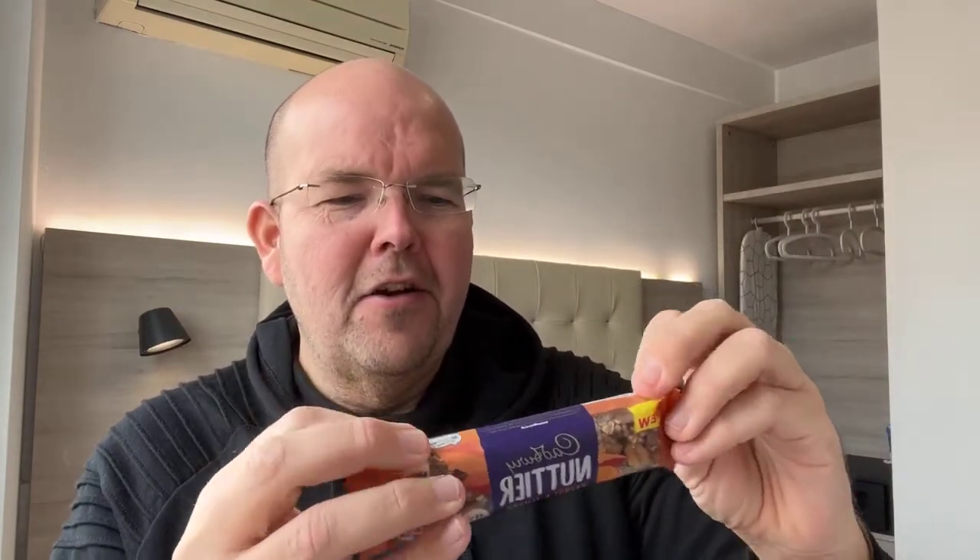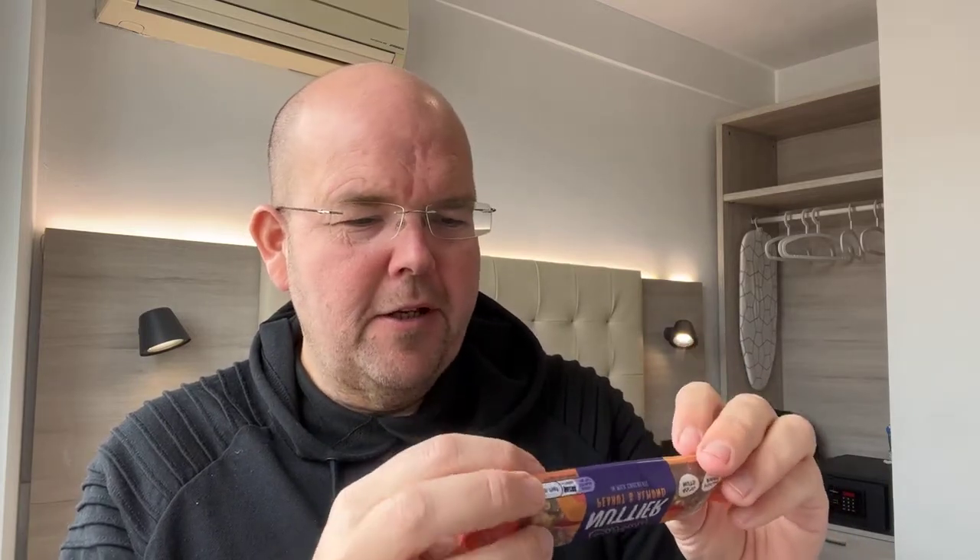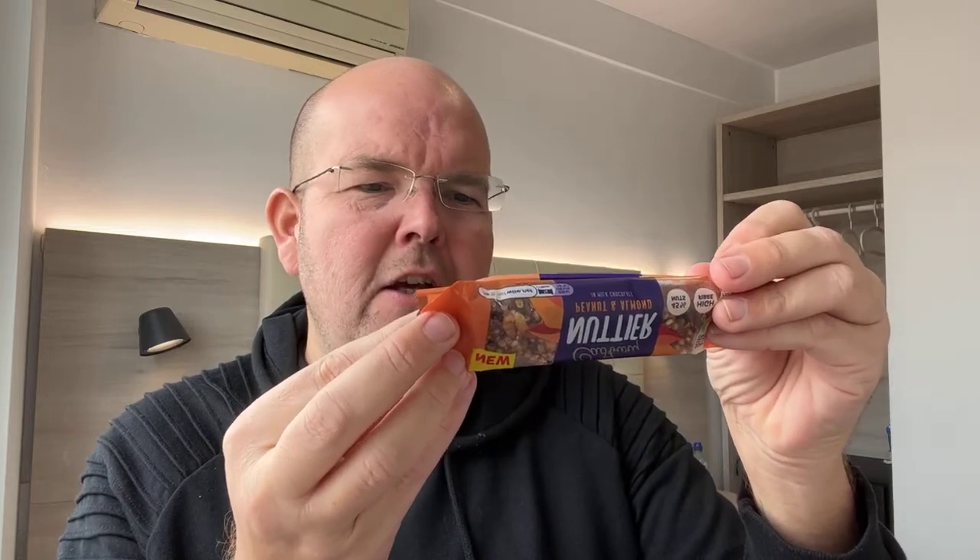It's a 40 gram bar, so it's a similar size to a normal chocolate bar. That's good if other people were having a chocolate bar and you wanted something a little bit more healthy. It hasn't got the calories on the front — that's because it is higher in calories than other health bars, partly because it's quite big, which is a good thing.